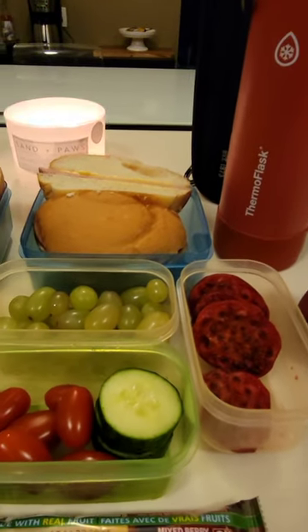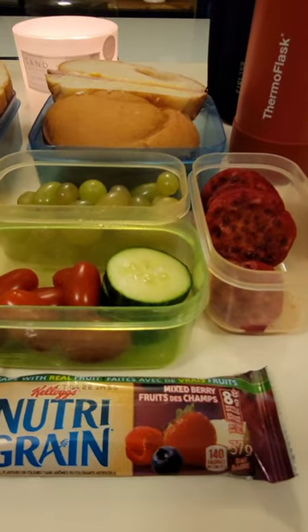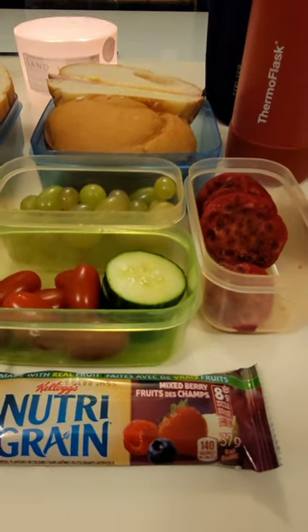Xander also has some sliced cucumbers and grape tomatoes, and for a snack today he has one of these mixed berry nutrient cereal bars.